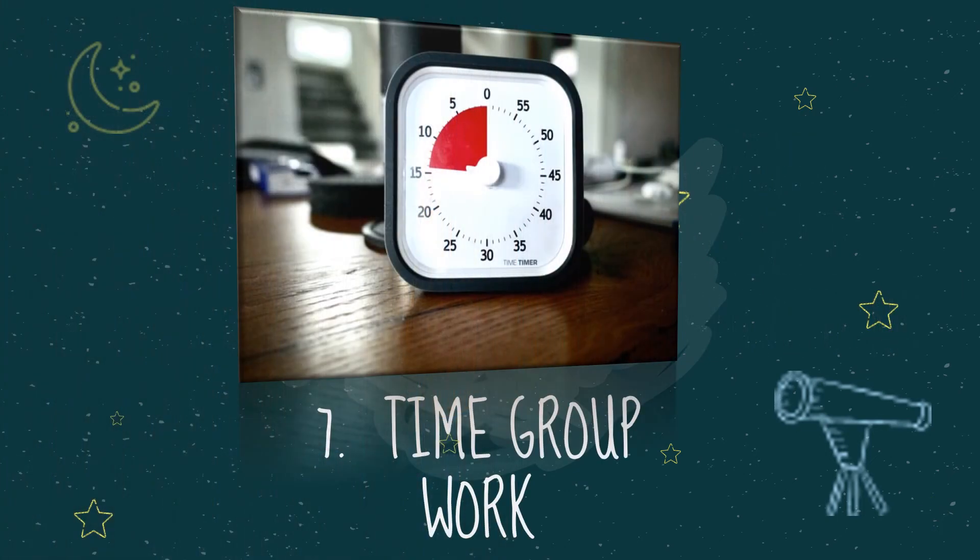Seven: time group work. This helps keep students on track and focused on getting the tasks done as a group. A timer gives students a clear stopping point.